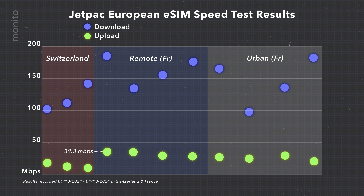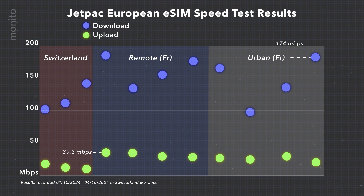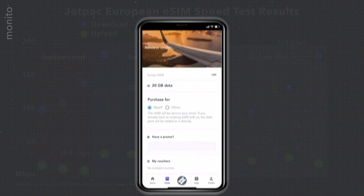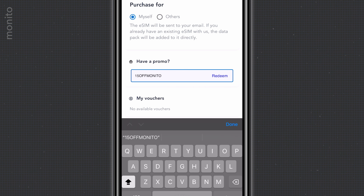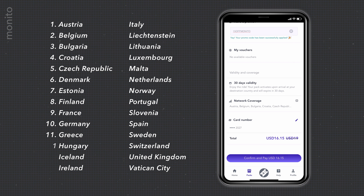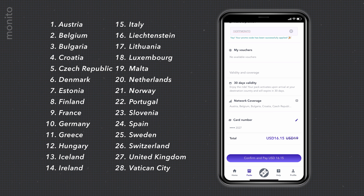My European regional eSIM has served me really well. We'll talk about price shortly and how Jetpack compares to providers like Airalo, but I paid just $16, got 20 gigabytes, and it covers almost 30 countries — incredible value for money. I definitely didn't need 20 gigabytes; that was overkill for just three days, but it was hard to resist when it was so cheap.